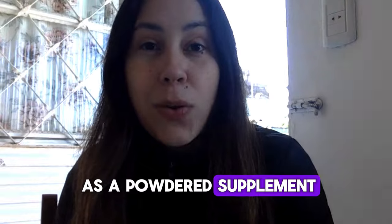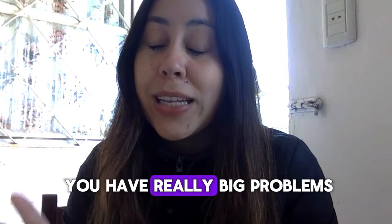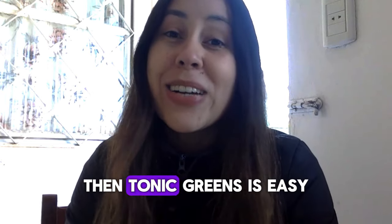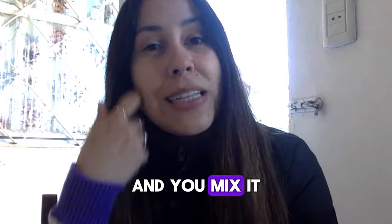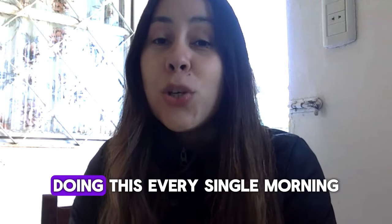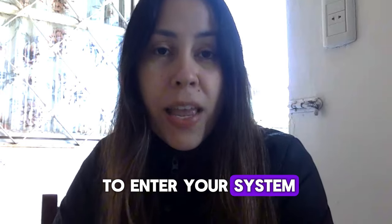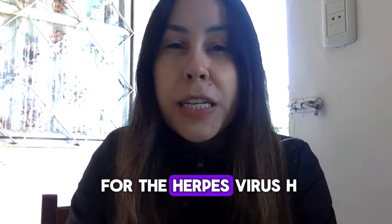Tonic Greens comes as a powdered supplement, which means if you have real problems trying to swallow capsules, Tonic Greens is easy because it's just a powder. You take one scoop of it and mix it into a glass of water. Doing this every single morning, Tonic Greens will start to enter your system and scavenge for those bacteria, scavenge for the herpes virus — HSV-1, HSV-2.